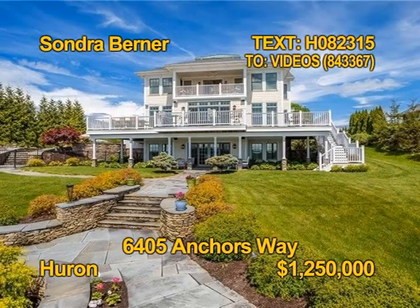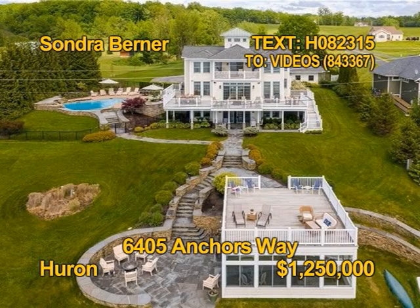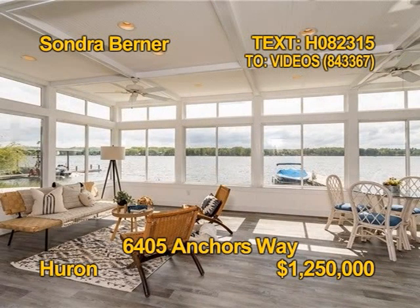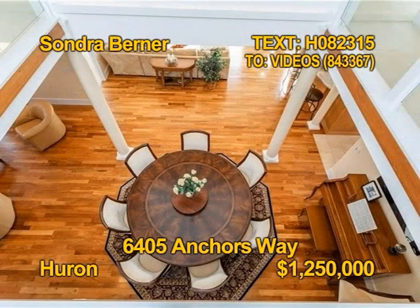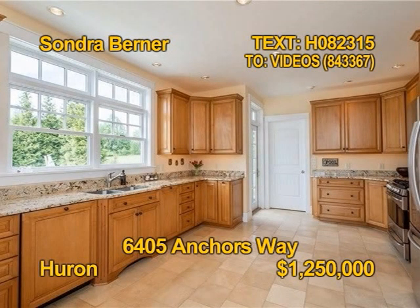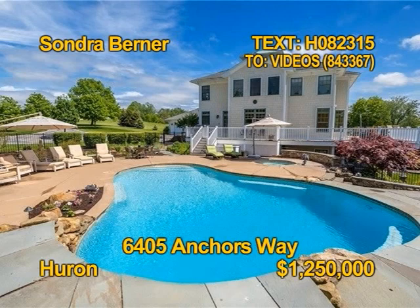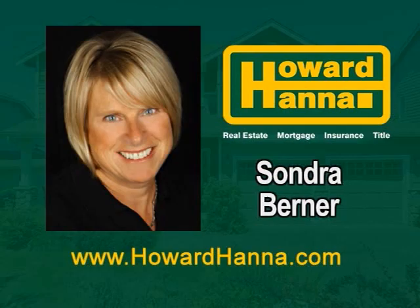An architectural stunner. This exceptional waterfront home is in a serene 1.8-acre setting on the glistening waters of Sotis Bay. You'll find four bedrooms, six full baths in the home, almost 4,700 square feet of wonderful detail. The chef's kitchen comes with all appliances. This is a home that needs to be seen. Contact Sondra Berner for all the details.